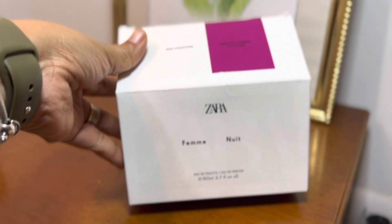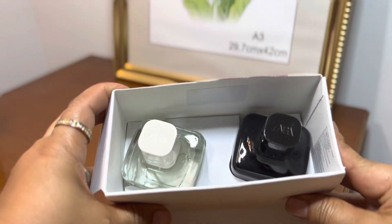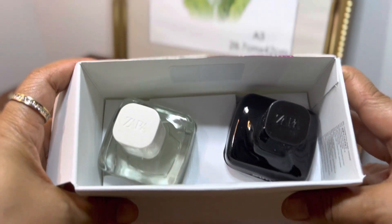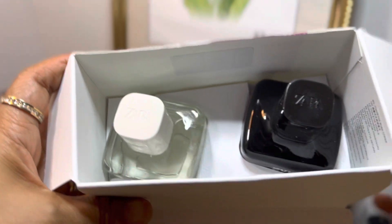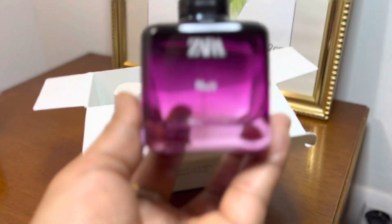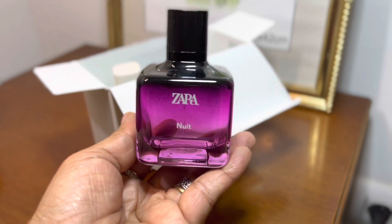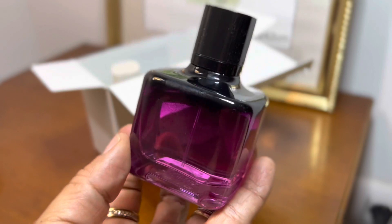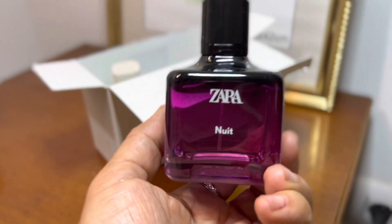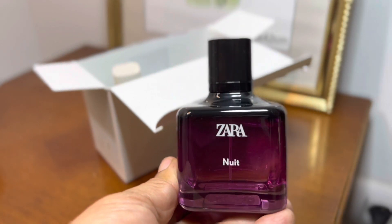Now we are opening the Zara. Oh my God, I'm so nervous. Look, it shows like this inside. I actually like the little Zara branding, I'm so excited. So the Nuit looks like this — I don't know if you can see properly. The Zara Nuit looks like this: pinky, really dark. It's a really beautiful bottle. I mean, I love the bottle.